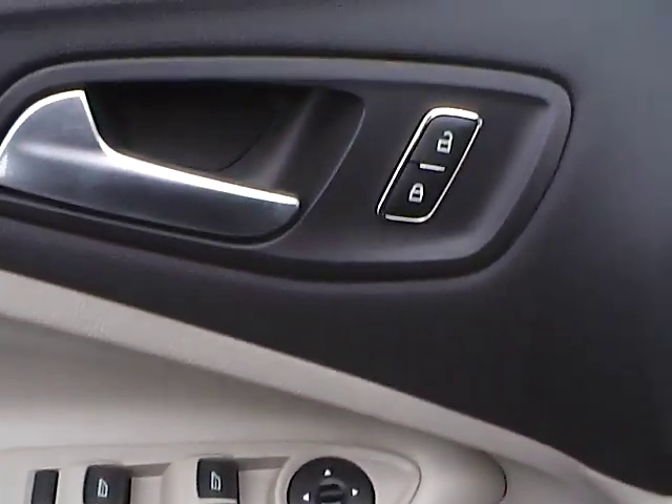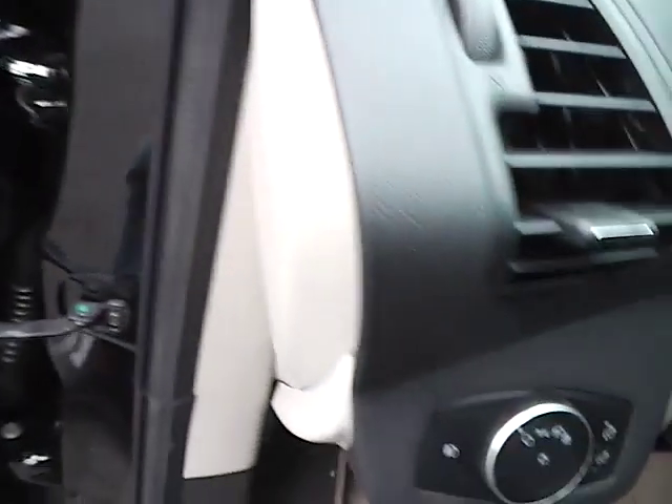Power driver seat, panoramic sunroof, power windows, mirrors and door locks, automatic headlights.